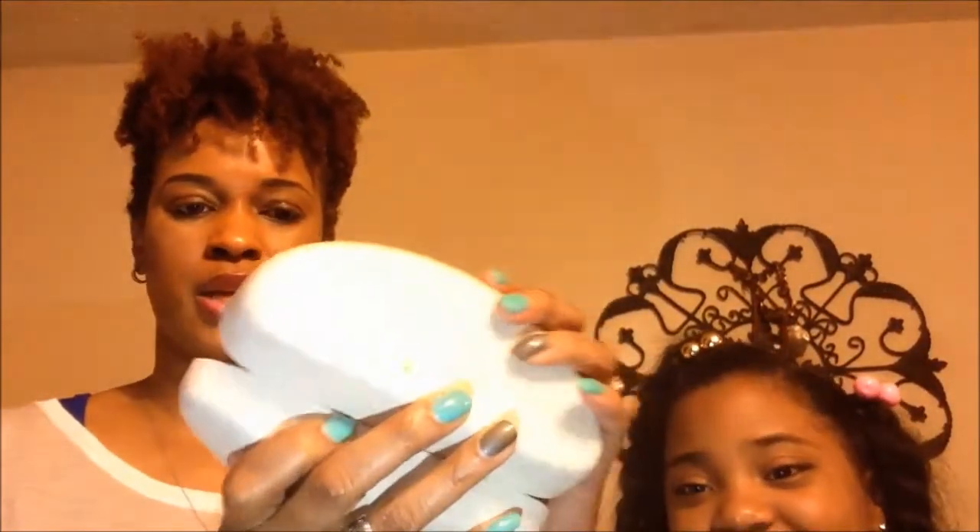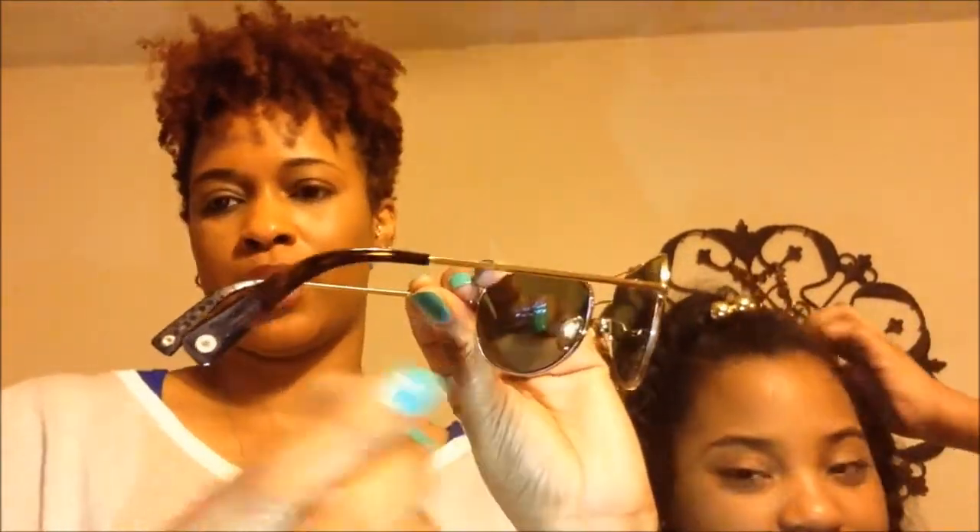My next pair are aviator Coach shades. They're gold with a lens that's kind of a faded green — some people might call them police shades. On the side they have the Coach name, and on the inside lens there's a signature Coach logo. The front has a lot of gold detailing. I'll let Carly try these on.